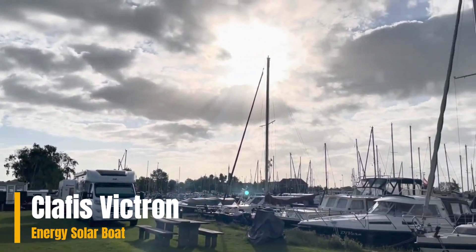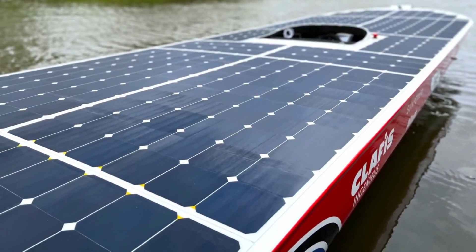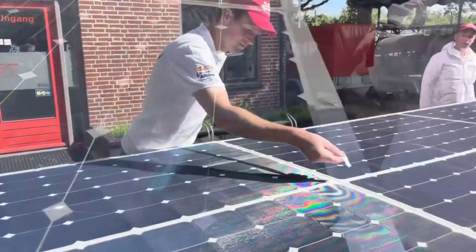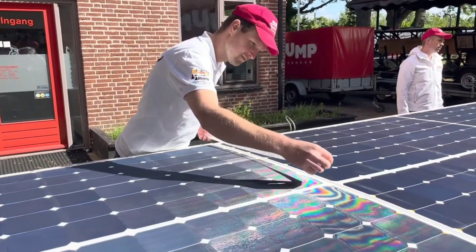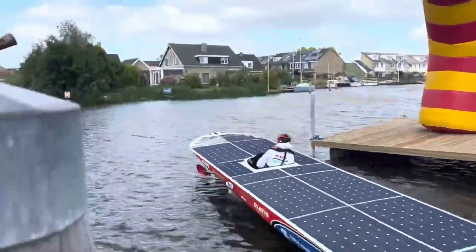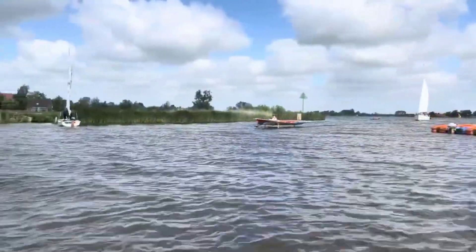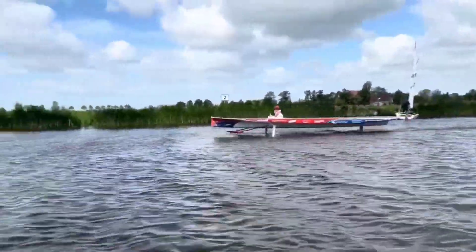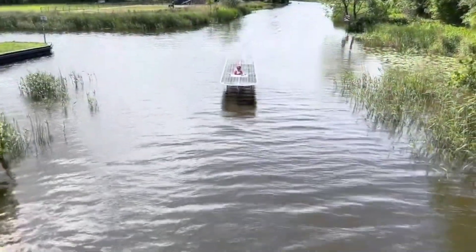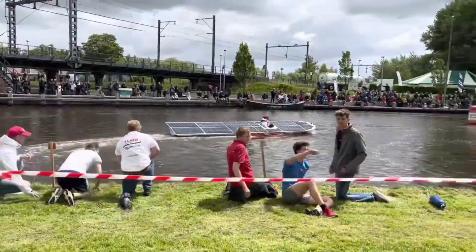The Clapis Victron Energy Solar Boat stands out among watercraft designed for competitions and record-breaking attempts. Engineered specifically for a competition requiring vessels powered solely by solar energy, the boat's small hull is entirely covered with solar panels, creating a visually striking sight as it appears like a massive solar panel gliding on the water's surface. It traveled around 32 miles in just over an hour and 45 minutes, showcasing its endurance and efficiency.